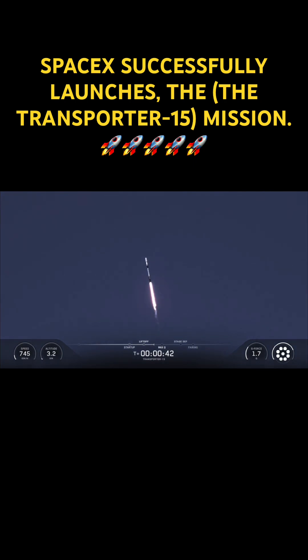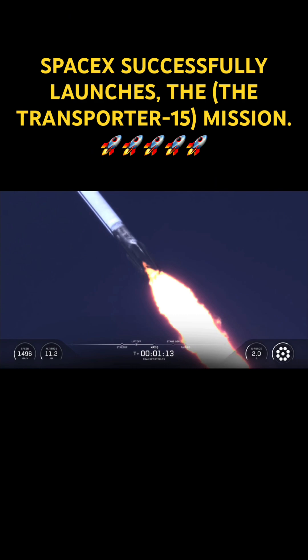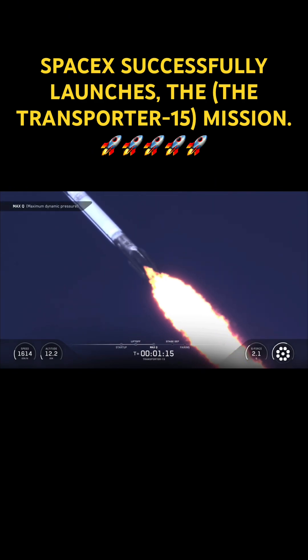We're currently throttling down to prepare for max Q, the point of maximum aerodynamic stress on the vehicle. Max Q is reached when the air density of the atmosphere decreases faster than the increasing speed of the rocket. Mach 1. Max Q — and there's the call-out for max Q.